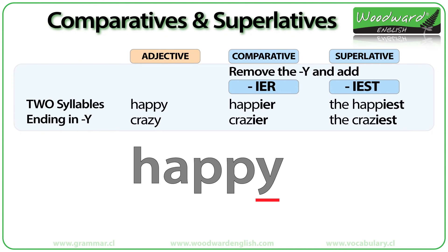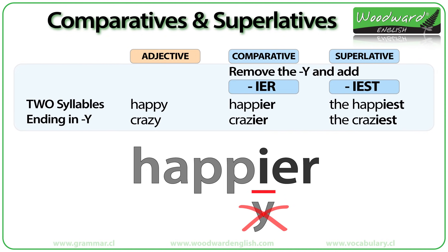When an adjective has two syllables and ends in the letter Y, such as 'happy' or 'crazy,' we remove the Y and add -IER for the comparative. So 'happy' becomes 'happier.' For the superlative, we also remove the Y and add -IEST, so 'happy' becomes 'the happiest.' 'Crazy' becomes 'crazier' and 'the craziest.'